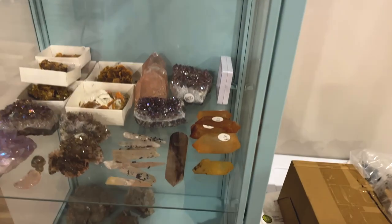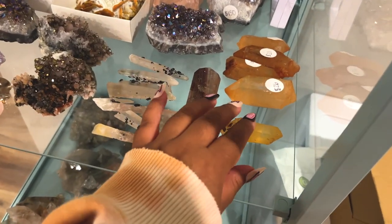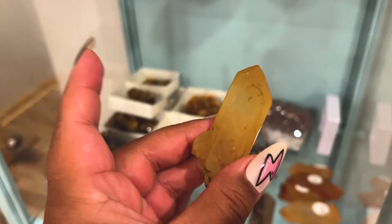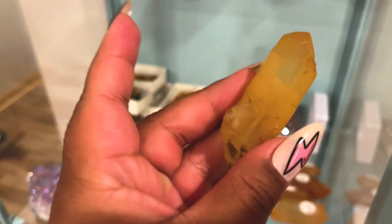Next order, we are headed over to the special case and we are looking for this one, which is a 12-piece. This is such a great price. This is a tangerine Lemurian, but this one's more of like a golden color. So let's get this one packed up.